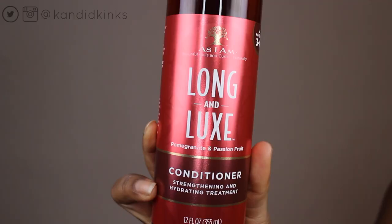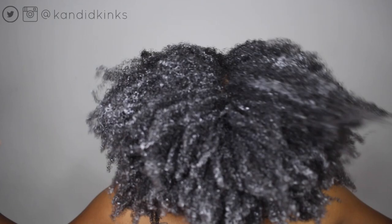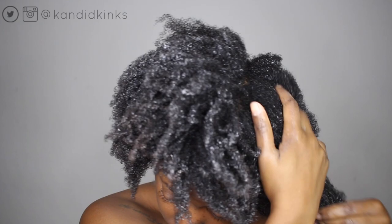Hey guys, welcome back. We're gonna hop right into the As I Am Long & Luxe review. I got buy two get one free of these products from Sally's, so I'm only reviewing the conditioner, the leave-in, and the curl smoothie — that's just what I would usually purchase from a new line. I didn't need everything. You guys saw the intro, how my hair was looking — I'm not a huge fan.